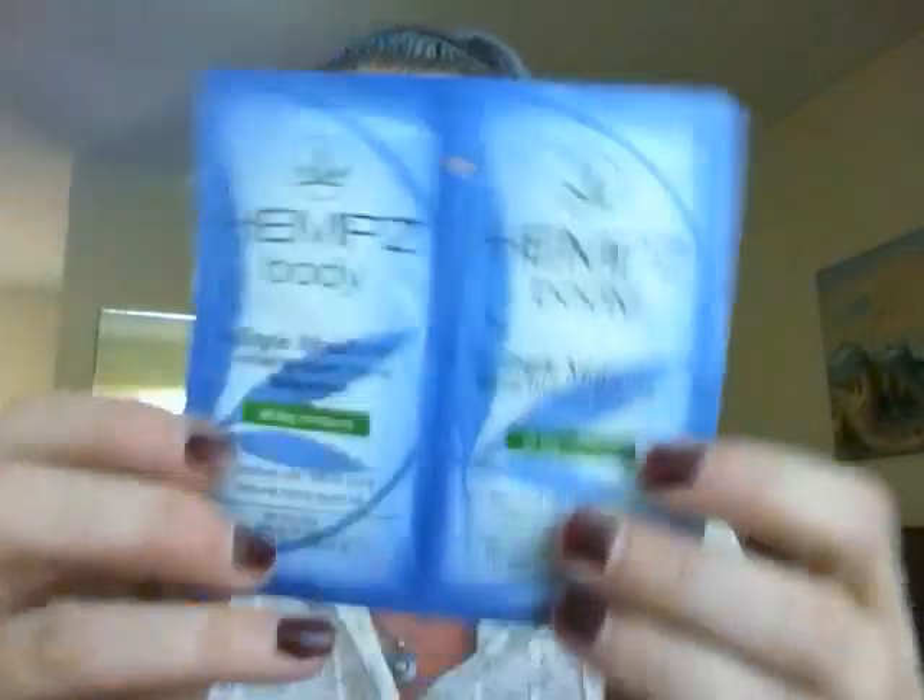They also sent the coconut fusion energizing herbal body wash for natural radiance and smooth tone, paired with the coconut fusion shimmering herbal body soufflé for hydrate and glow — I can't wait to use that. They sent the triple moisturizer herbal whipped cream body wash and the triple moisturizer herbal whipped body cream, both for all-day moisture. And they sent the sensitive skin calming herbal body wash and herbal body moisturizer, both fragrance-free and dye-free for dry skin.